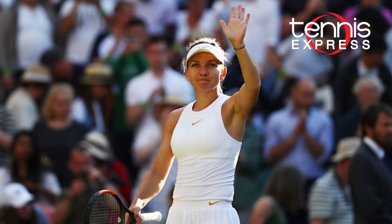Hey tennis fans, this is Amara with Tennis Express. Wimbledon is in full swing and we know you're glued to your screens trying to follow as many matches as possible, because we are too. World number one Simona Halep began her Wimbledon campaign with a decisive win over Japan's Kuru Minara.